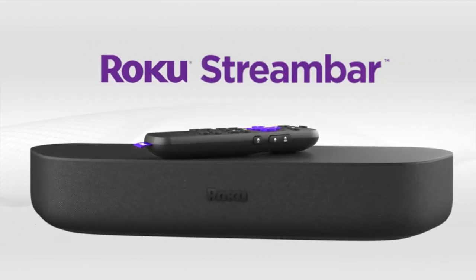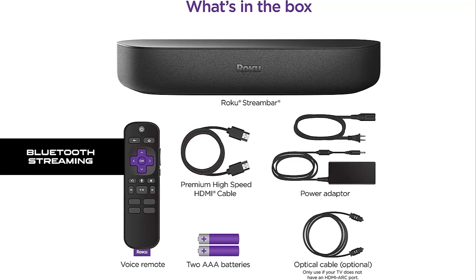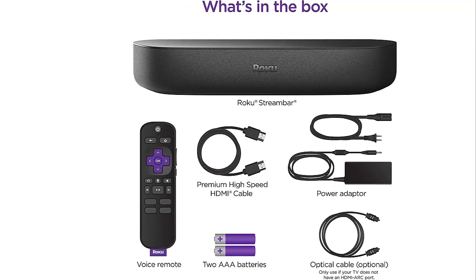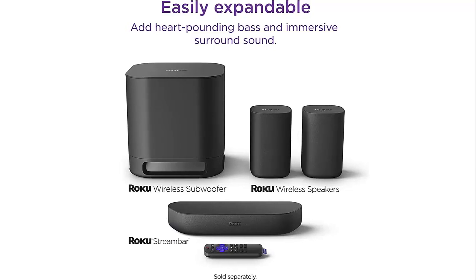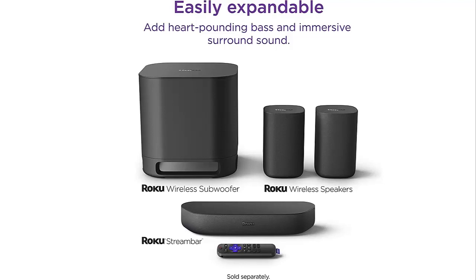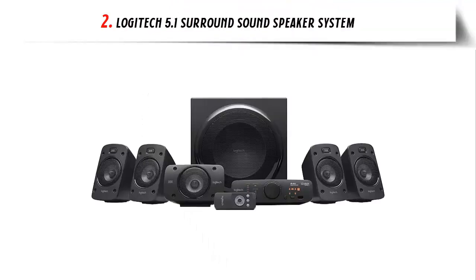No more juggling remotes — power up your TV, adjust the volume, and control your streaming all with the Roku Voice Remote. Use your voice to quickly search and play entertainment, turn captions on, and more. Bluetooth streaming delivers vibrant studio-quality sound from your favorite channels or connected Bluetooth device. Easily expandable: add heart-pounding bass with the Roku Wireless Subwoofer and immersive surround sound with Roku Wireless Speakers. At number two: the Logitech 5.1 Surround Sound Speaker System.